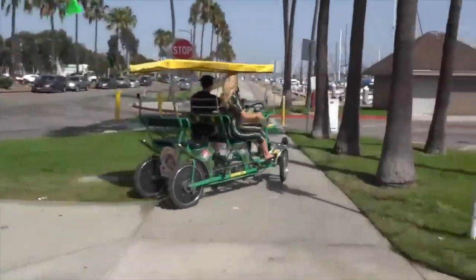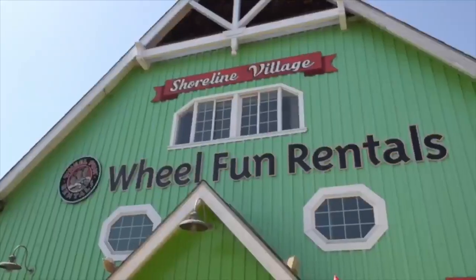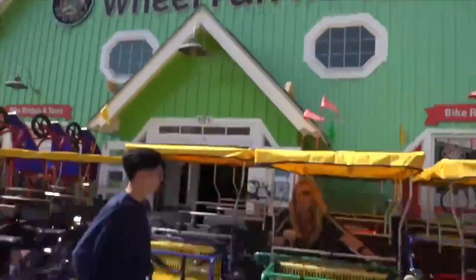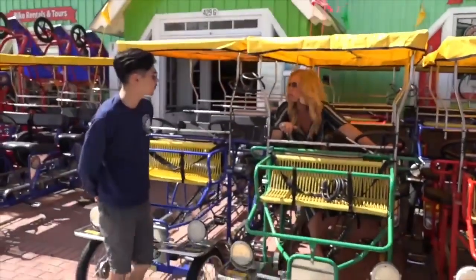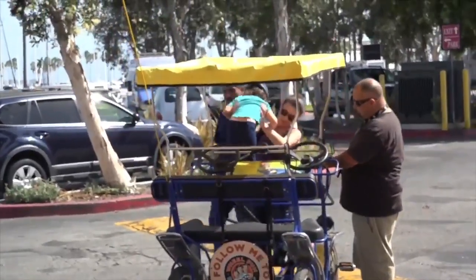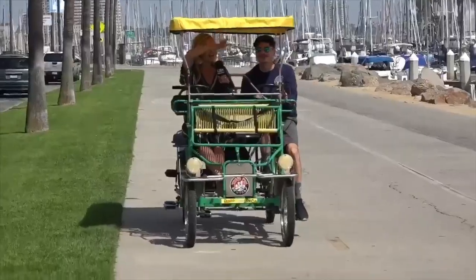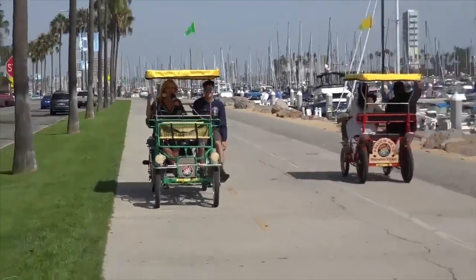If you're looking for something new to try, I would definitely head down to Shoreline Village and over to Wheel Fun Rentals. And if you're lucky, Anthony will be there and he might give you a little private tour. There's a smaller size and a larger size. In about an hour, you could almost make it to the pier and back.